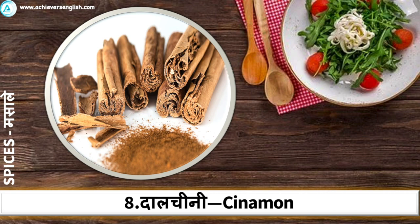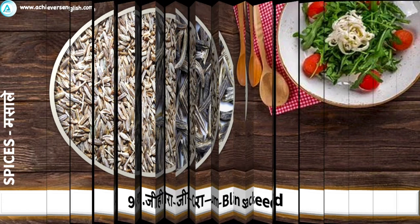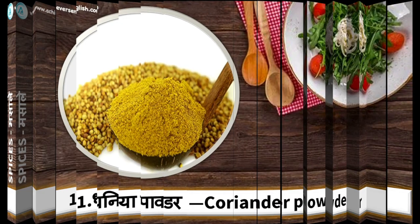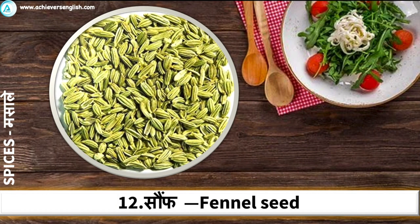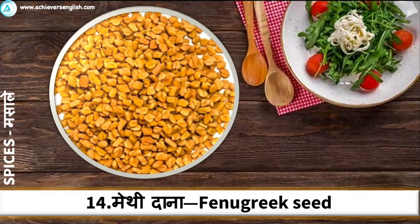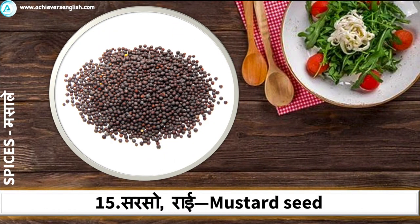Cinnamon. Cumin Seed. Black Cumin. Coriander Powder. Fennel Seed, also known as Anise Seed. Mustard Seed.